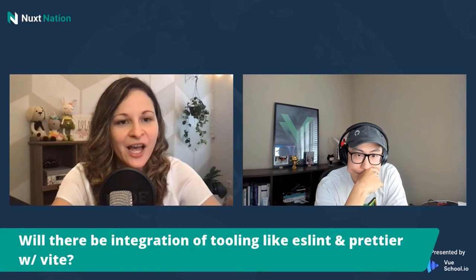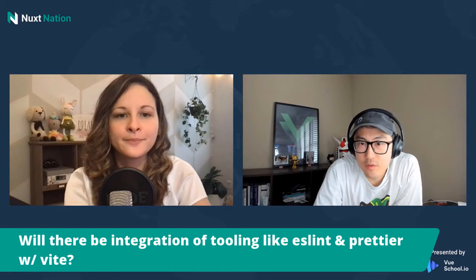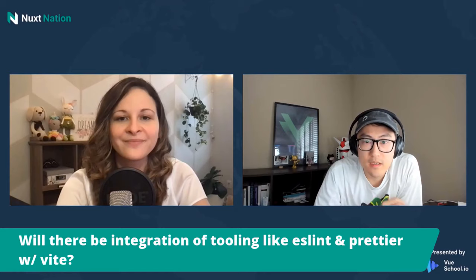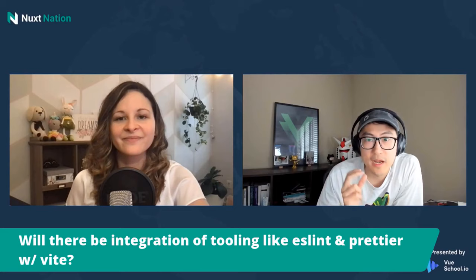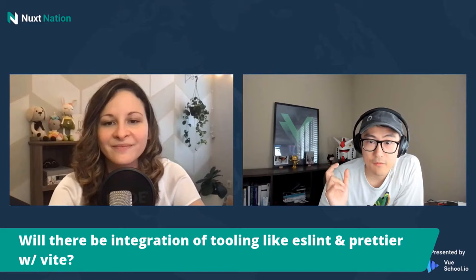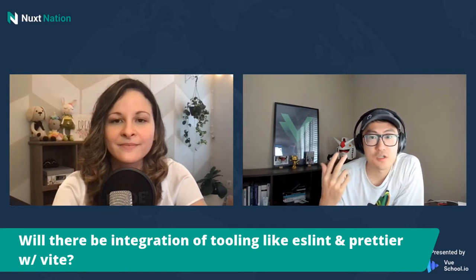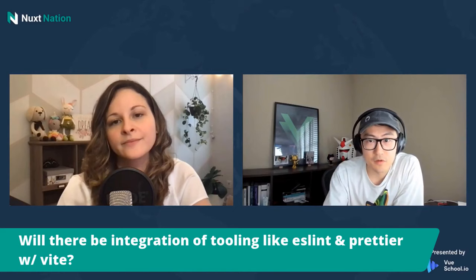Will there be an integration of tooling like ESLint or Prettier with Vite? The answer is no. The philosophy of Vite is to do as little work as possible on the build tooling side. ESLint is linting, formatting, and type checking — we consider those out-of-band concerns because a lot of people do that in their IDE already. If we do that inside Vite and you do it again in your IDE, we're doing double the work for very little gain. Just let Vite do its thing and stay blazing fast, and configure your IDE to show you everything right in your editor. That's a better development experience.